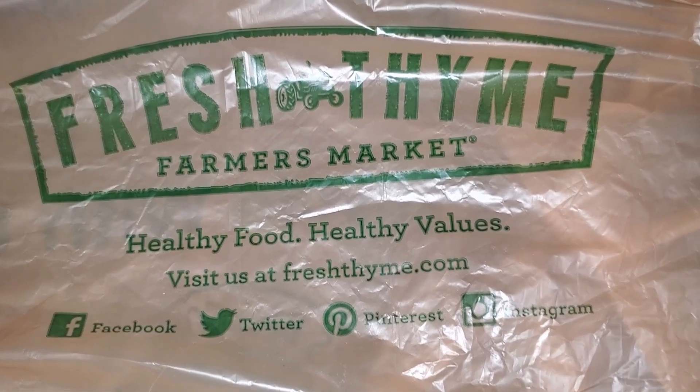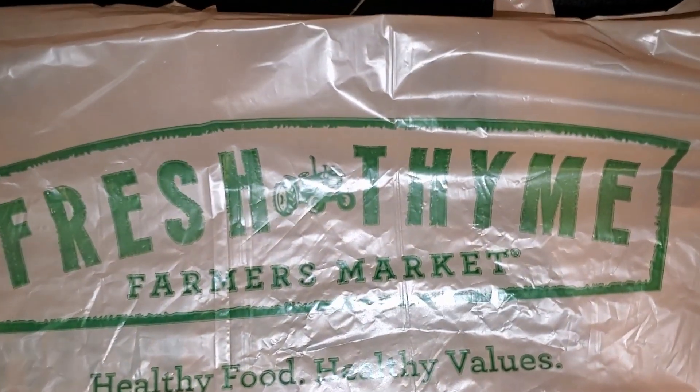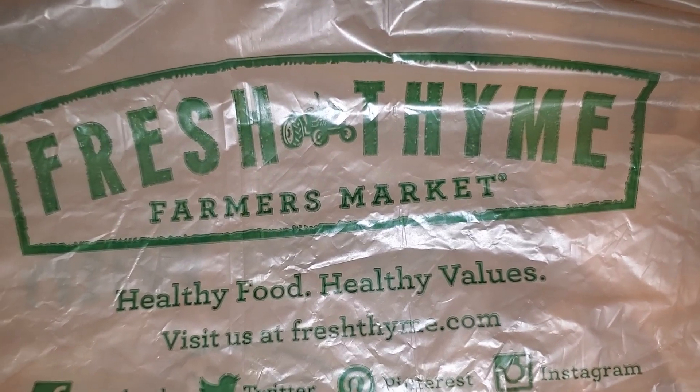Hello everyone, welcome back to my channel. Today I have another grocery haul for you. Today I went to Fresh Thyme Farmer's Market. I've been there a few times and have a few grocery hauls on this. I'll link my playlist to my grocery hauls above.